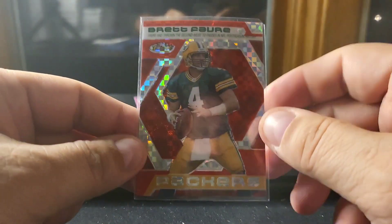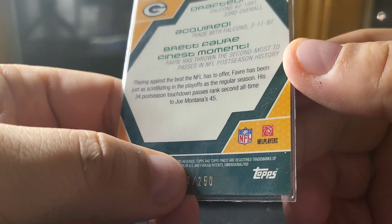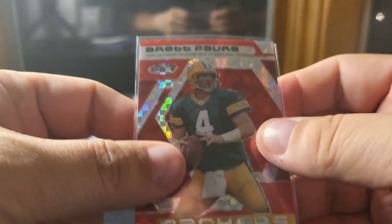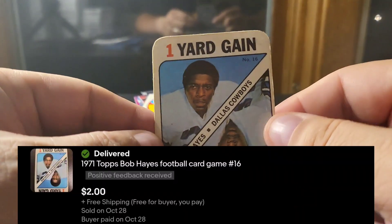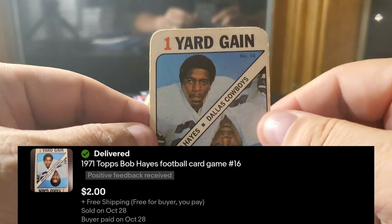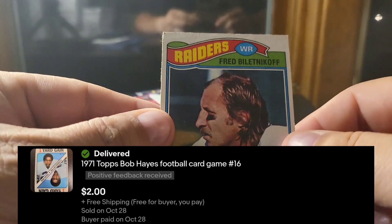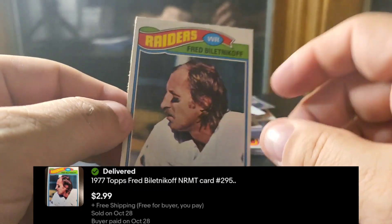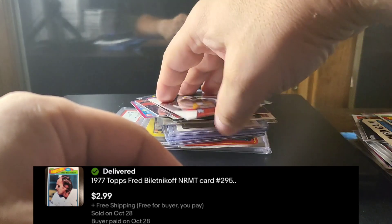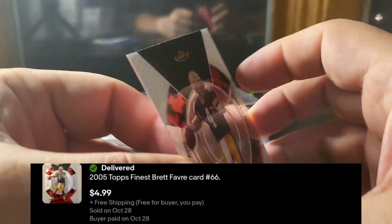Here's the other X-fractor I sold — the red version, so it's a slightly higher number, numbered out of 250. Another one of those game cards — Bob Hayes. A 1979 Topps Fred Biletnikoff, wide receiver for the Raiders. And a 2005 Finest Brett Favre.